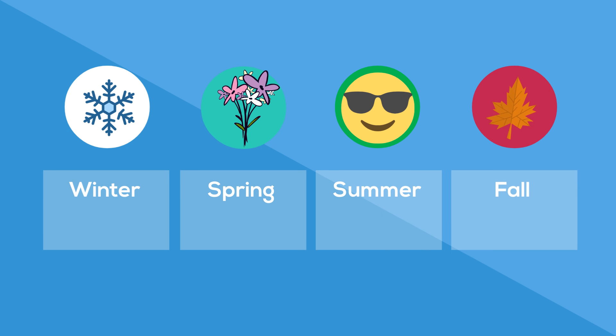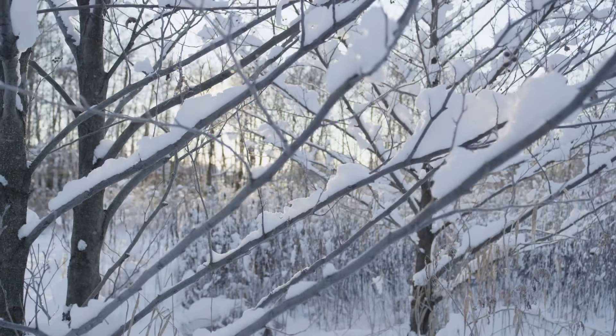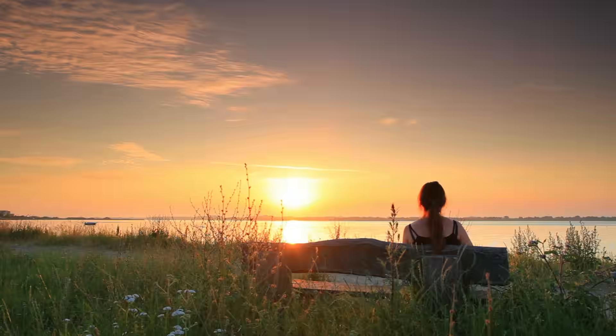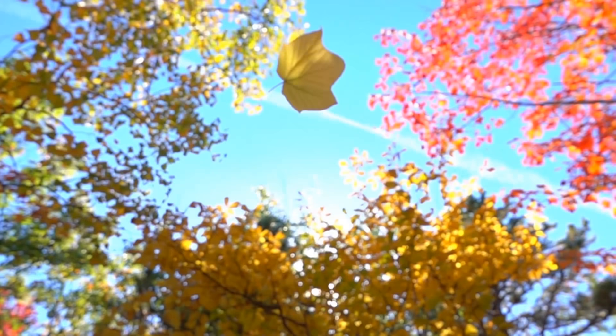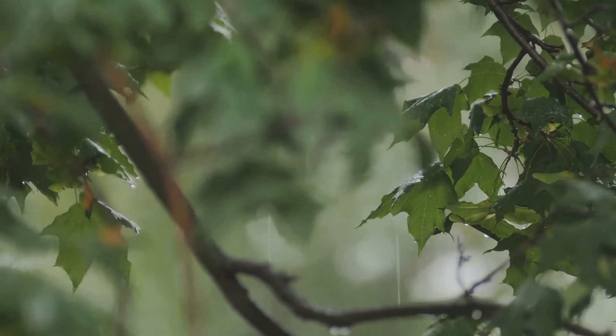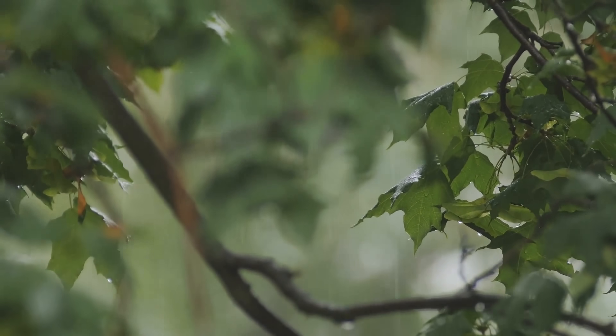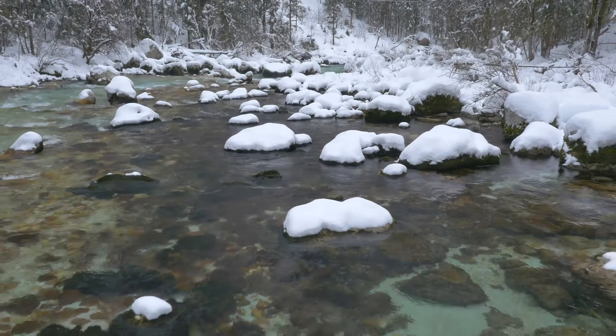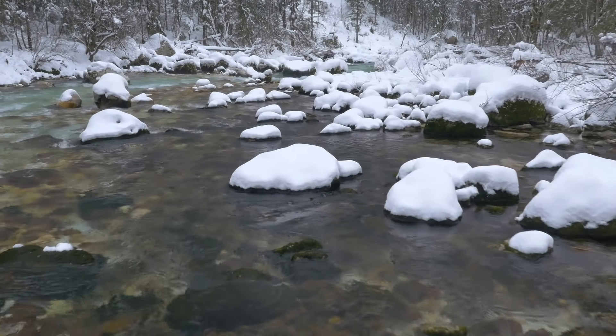Take a look at the four seasons of a Deciduous Forest. The average temperature in this forest is around 65 degrees Fahrenheit. Summers are between 70 and 90 degrees Fahrenheit, and winters range from 0 to around 50 degrees.